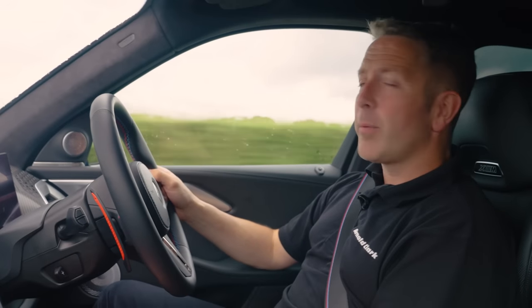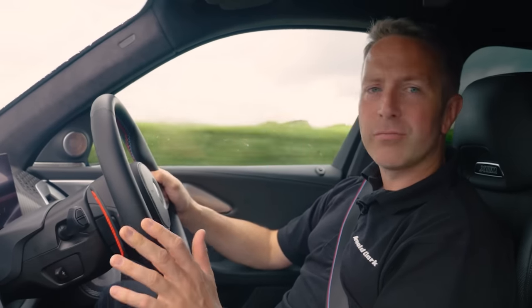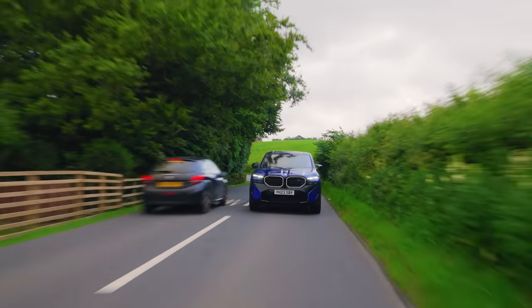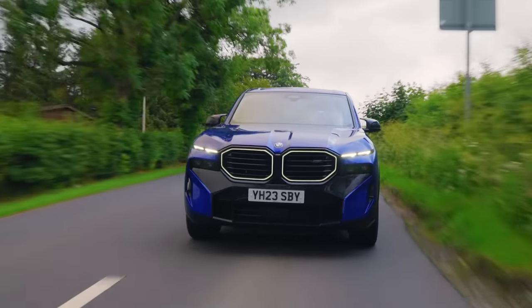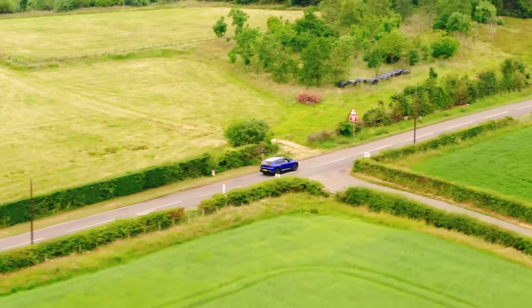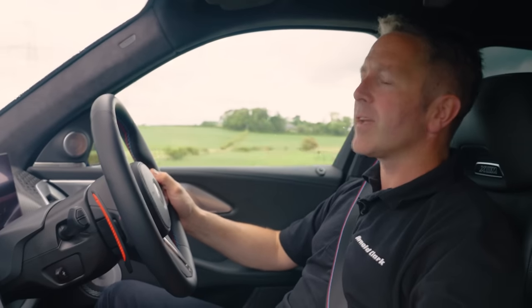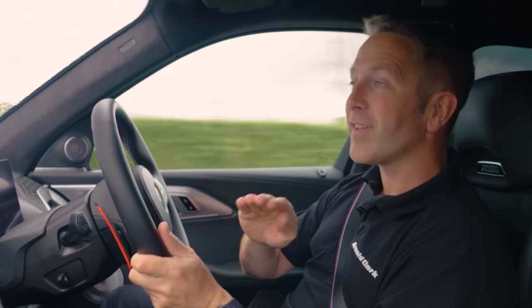I want to know what you guys think about the styling of this, because it is something completely different for BMW — territory I haven't seen them go before. I like it. I like how it's different. I like how the grills in the front have got different slats facing different angles. It does look a little bit more unique than any other BMW has done in the past. Comments in the box below — let us know. Have BMW got a thumbs up for the XM or are you a little bit unsure with the styling? Trust me, once you drive the car, that shaky thumb will be an upwards one.